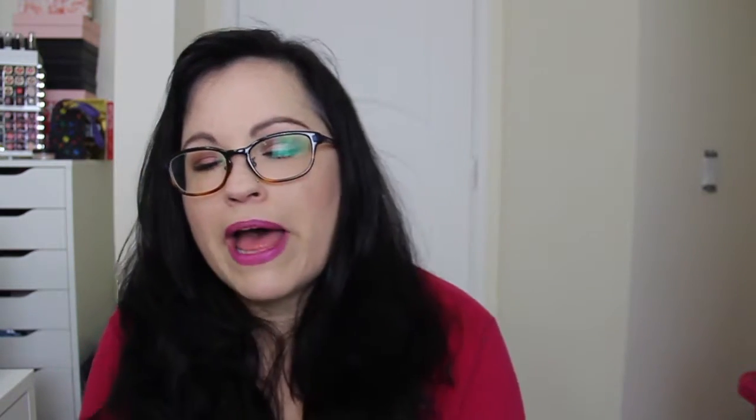And we have a little package of Yes to Cucumbers Soothing Hypoallergenic Facial Wipes. There's 10 wipes in the package, so that's really good, especially for traveling.